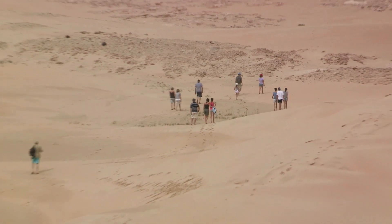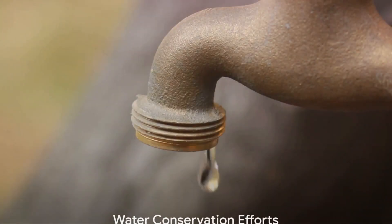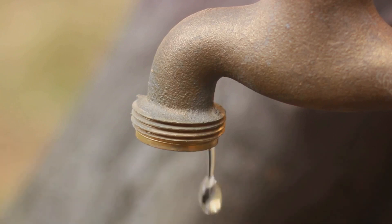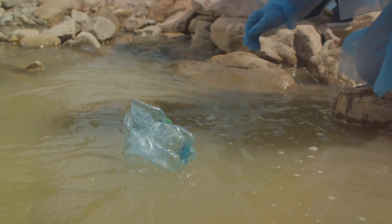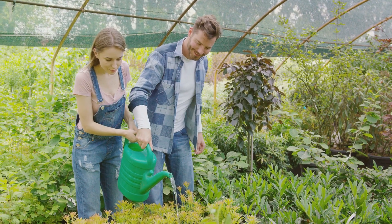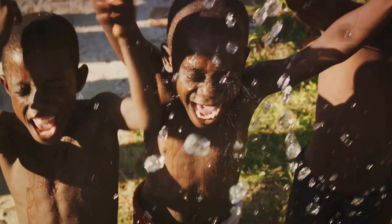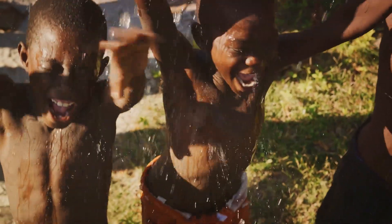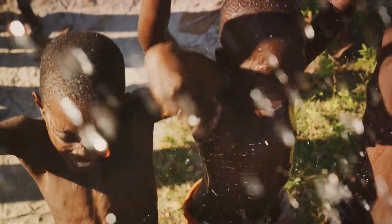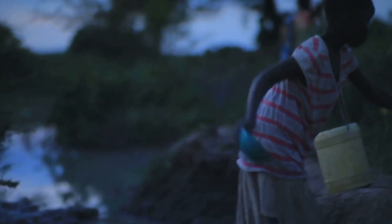This is the reality for many regions already. Despite these challenges, there is hope through conservation efforts. With the right actions, we can mitigate the impact of climate change on our water resources and ensure a sustainable future for all. The world is rallying to safeguard our most precious resource. At the global forefront, the United Nations Sustainable Development Goal Six calls for ensuring availability and sustainable management of water and sanitation for all by the year 2030, addressing water scarcity, improving water quality, and protecting water-related ecosystems.